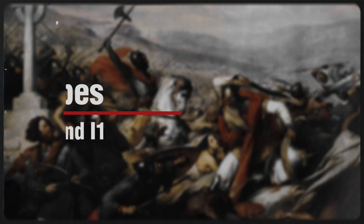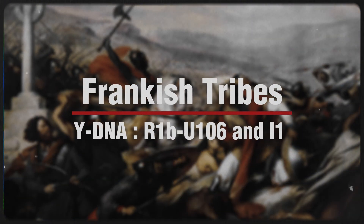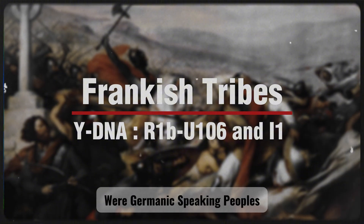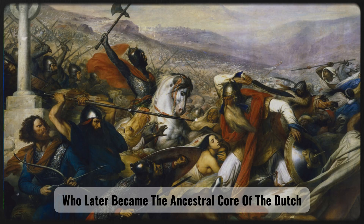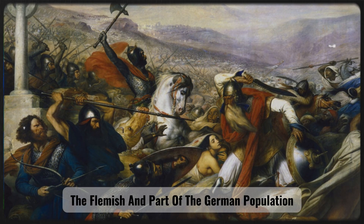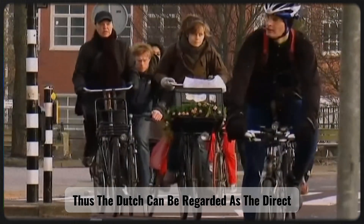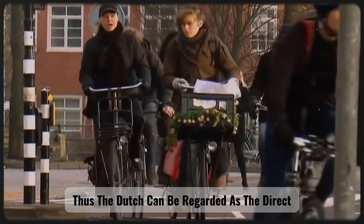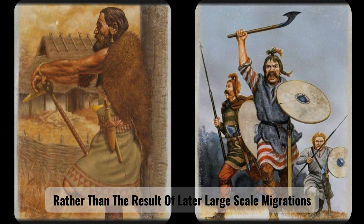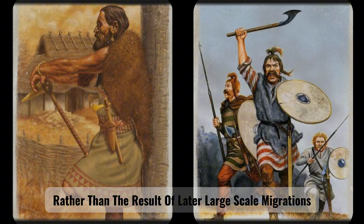The Frankish tribes, carriers of the Y-DNA haplogroups R1B-U106 and I1, were Germanic-speaking peoples who later became the ancestral core of the Dutch, the Flemish, and part of the German population. Thus, the Dutch can be regarded as the direct genetic descendants of the Northern Bell Beaker peoples and the Franks, rather than the result of later large-scale migrations.